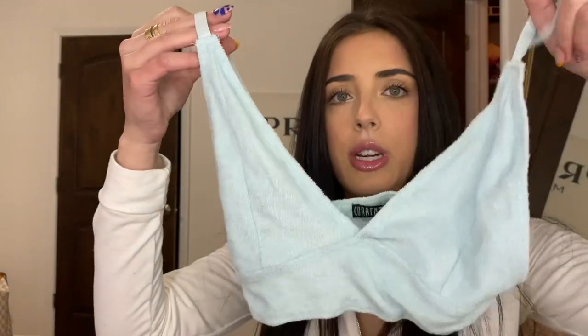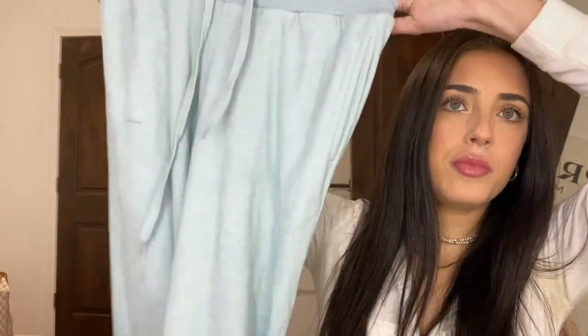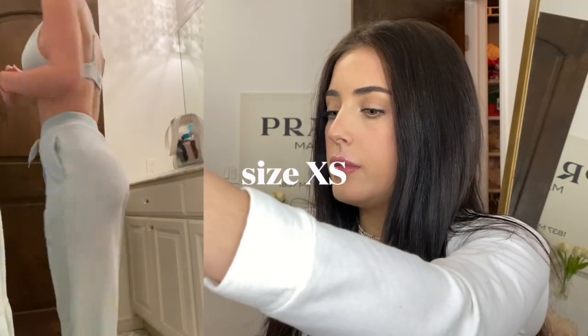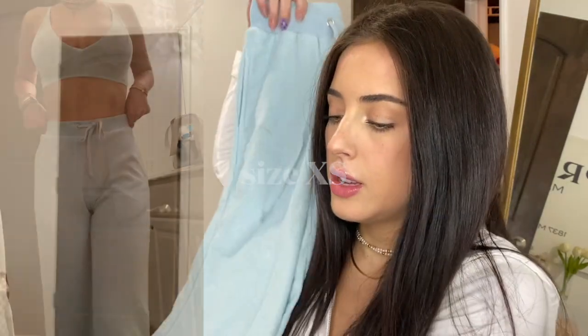I got that last set in an extra small. This final set is also terry cloth — a bra top plus sweatpants that are fitted on the leg, a matching set. It's the Current Mood brand and it comes as a set so you don't have to buy separately. I'm bringing this to New York as a chill day outfit with sneakers and a hat.